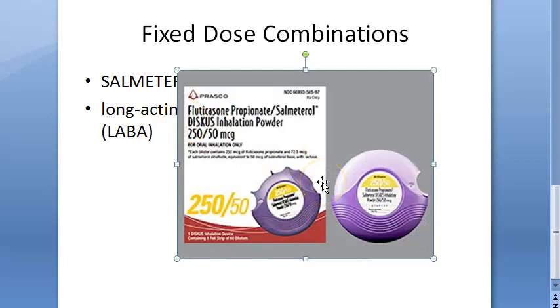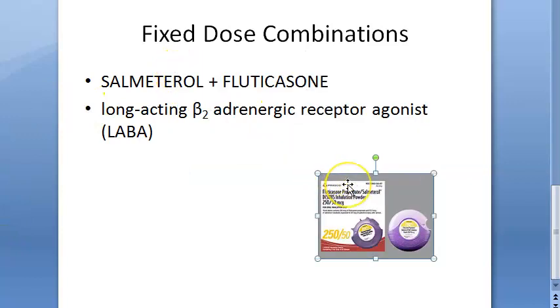It turns out this fixed dose combination is rational. It is used in the management and prophylaxis of chronic severe asthma and COPD. For asthma, this combination can be given via inhalation.